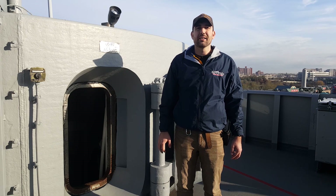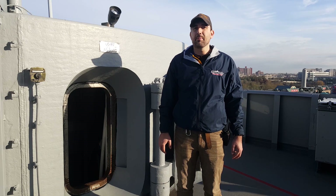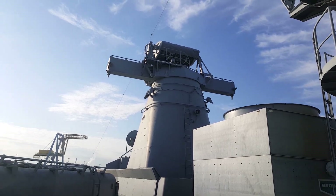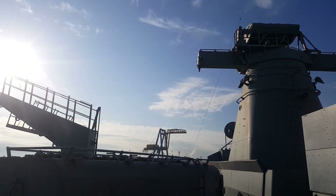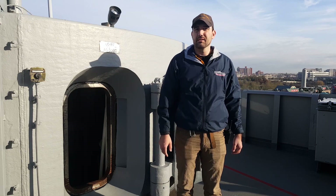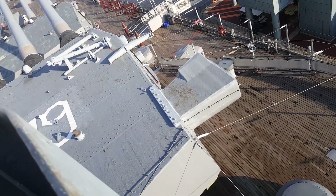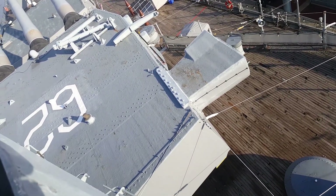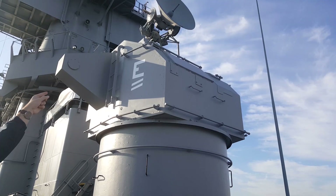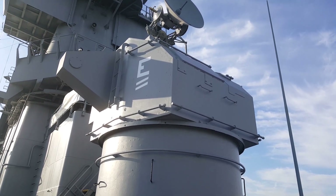We have a couple of different fire control systems on the ship. Our rangefinders on top of the forward nav superstructure are called Spot 1 and 2. They are the main devices used to control the fire of the 16-inch guns. If they're disabled somehow, Spot 3 takes over. And if Spot 3 is disabled, Turrets 2 and 3 each have their own rangefinder inside. Additionally, there are four Mark 37 directors for the 5-inch guns, which can also be hooked up to the 16-inch guns if needed.